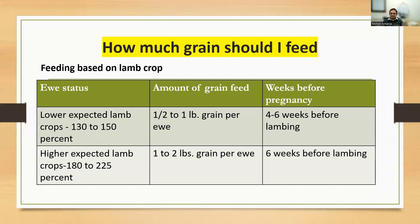A common question is: how much grain should I feed? If you are expecting 130 to 150% lambing — mostly singles and a few twins — you need to feed half to one pound of grain per animal per day, and you need to start feeding at least four to six weeks before lambing. That is the amount of grain to feed to the pregnant animal before lambing or kidding.